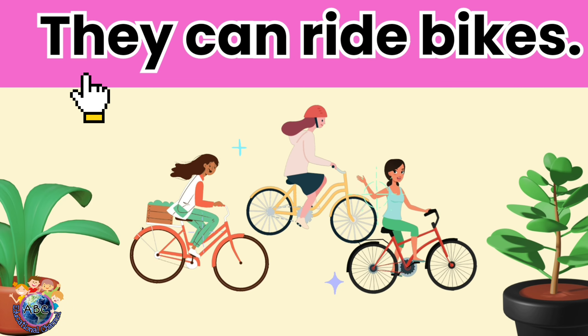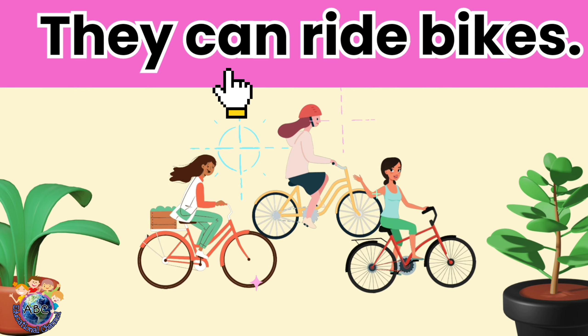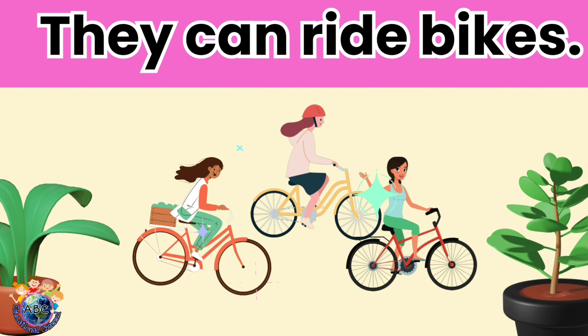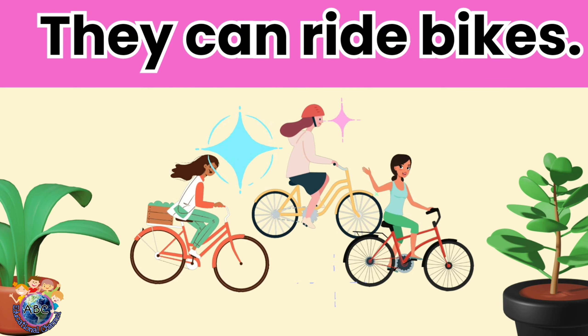They can ride bikes. Let's read it again.